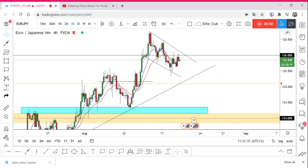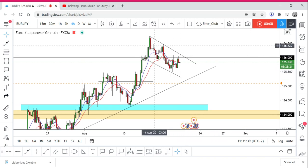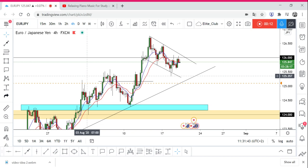Hello traders, hope you enjoy your trading. This is EUR/JPY on the four-hour time frame. As you can see, the price is making a great flag pattern right now, and the price considered this area as a support after it was a resistance and bounced from it.